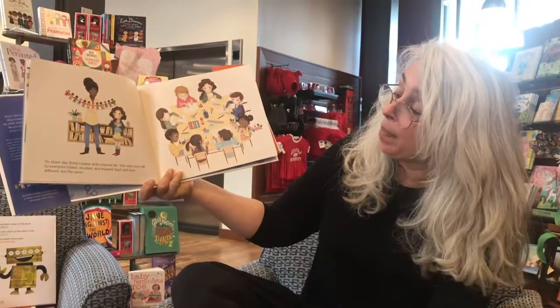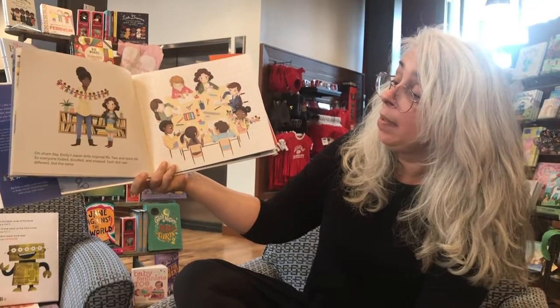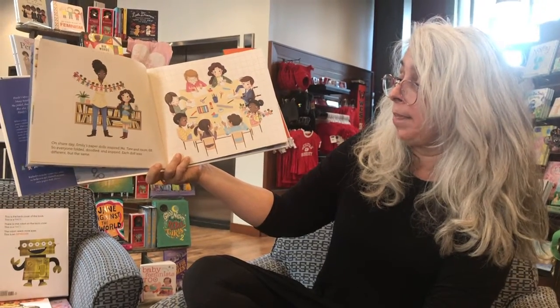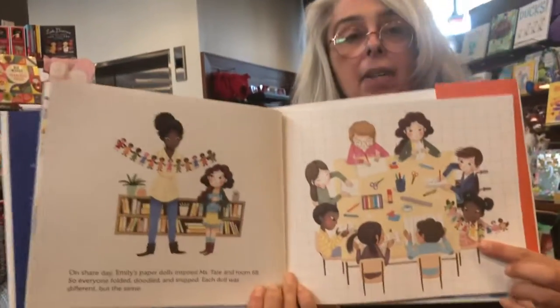On share day, Emily's paper dolls inspired Ms. Tate in room 6B. So everyone folded, doodled, and snipped. And each doll was different but the same. And there they are making their dolls.